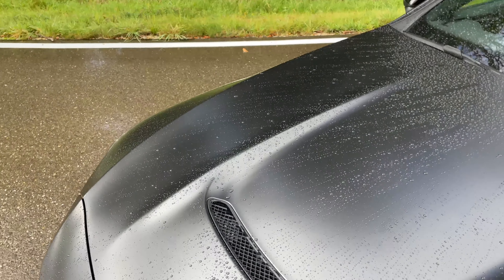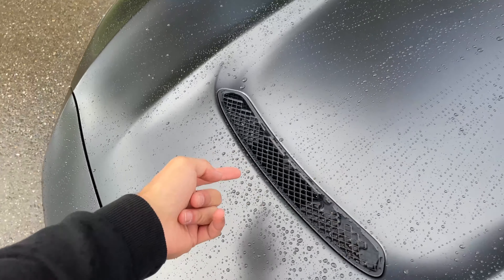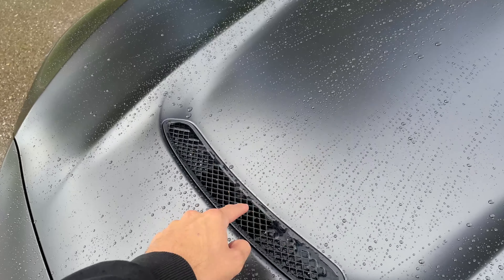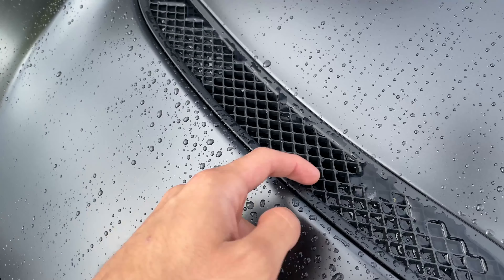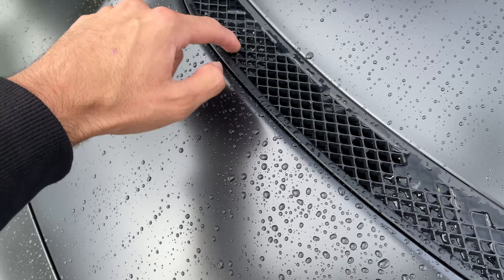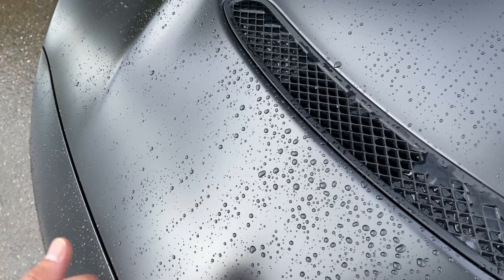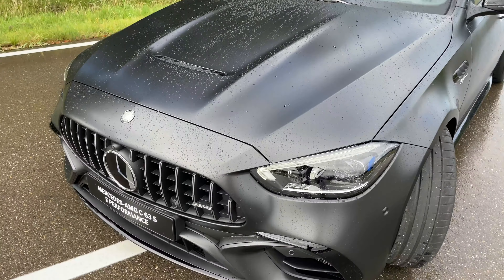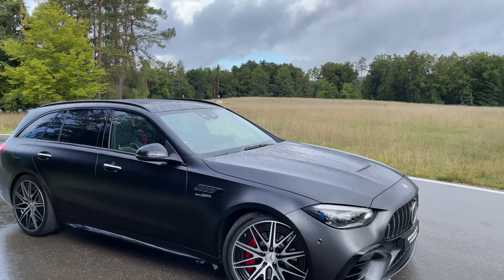Looking at the front bonnet, especially in this matte Graphite Gray exterior paint, the bold design lines are really underlined. New to the C63 is the air outtake on the bonnet — you can literally see air pass through the center holes, while the left and right sides are covered. It's not just for looks — it's functional, and it gives a really nice design touch overall.